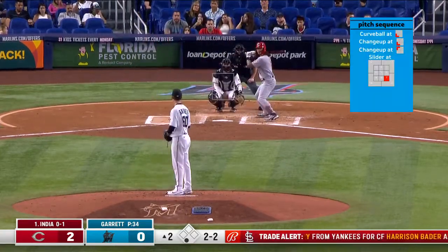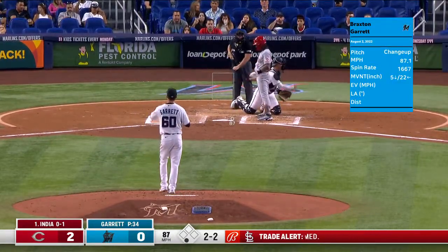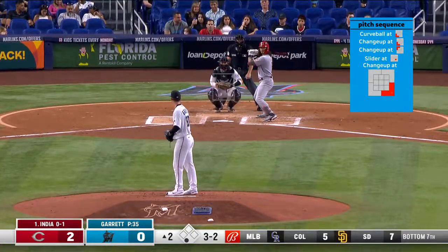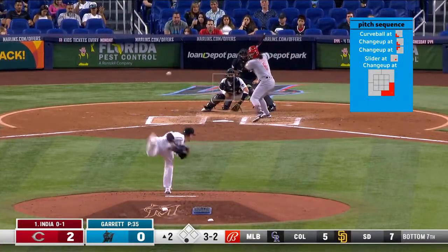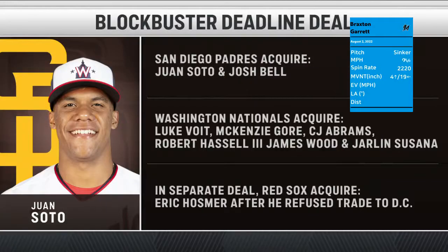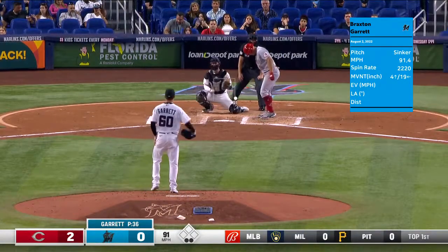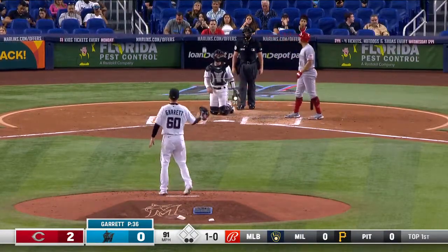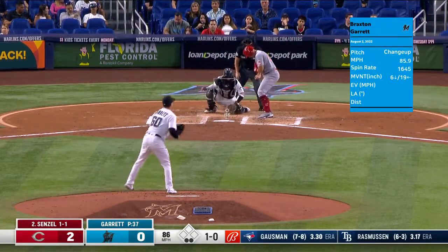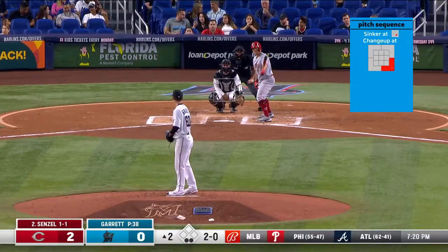To break down all the different trade deadline moves - the big blockbuster of course with the Padres, Juan Soto and Josh Bell. The Braves were real busy. Iglesias and Iglesias right before the deadline. Eric Hosmer - we thought he'd go to Washington, but he has a no-trade clause and said no. Hosmer ends up in the Reds lineup.